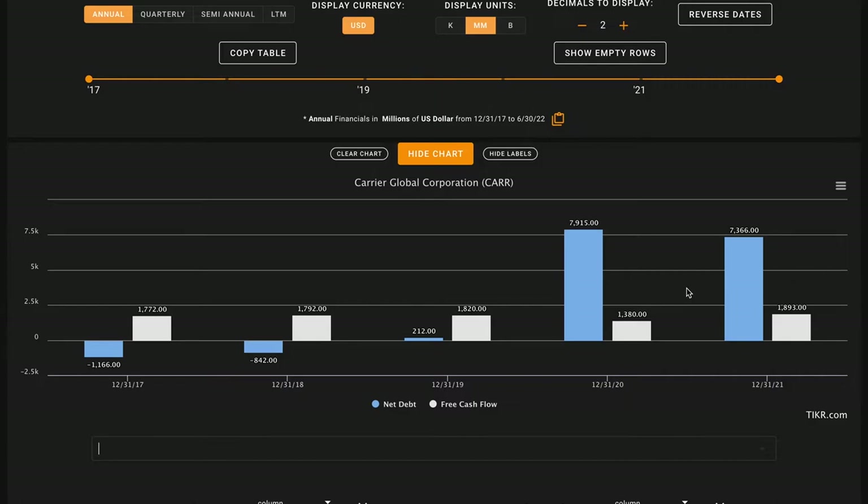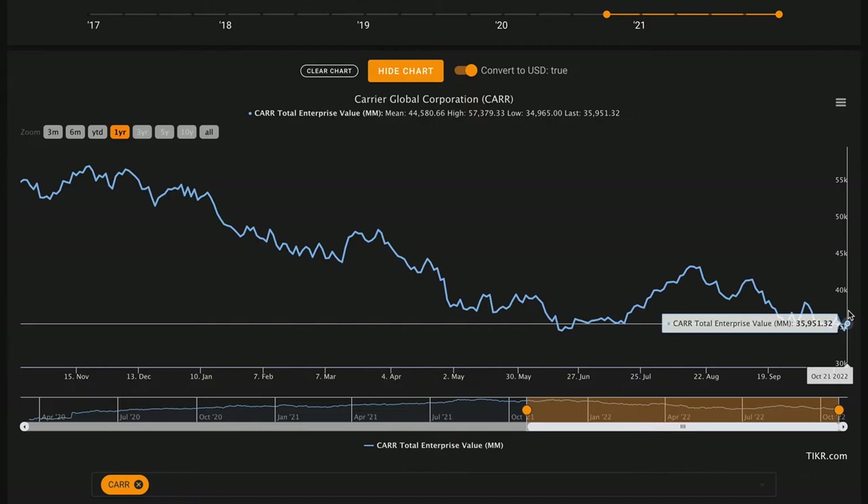For metric number six — the big one — we want their average free cash flows to total enterprise value to yield above 5%, giving us a slight risk premium over the 10-year treasury. We use total enterprise value to capture both market cap and net debt. Currently they have about a $36 billion total enterprise value, and over the past five years they produced about $8.6 billion in free cash flow, averaging about $1.7 billion per year. Dividing $1.7 billion by $36 billion gives an average free cash flow yield of about 4.7% — just below the 5% threshold, so this is an X on metric number six.